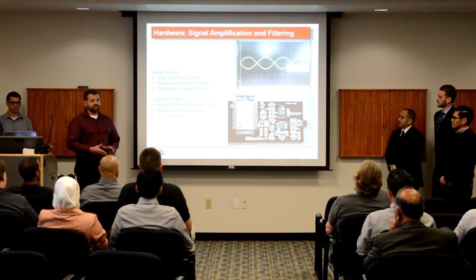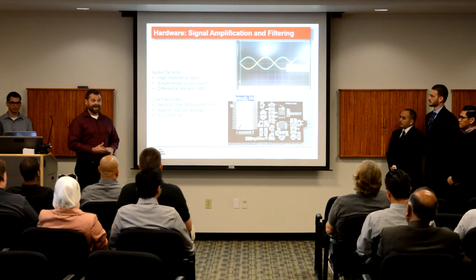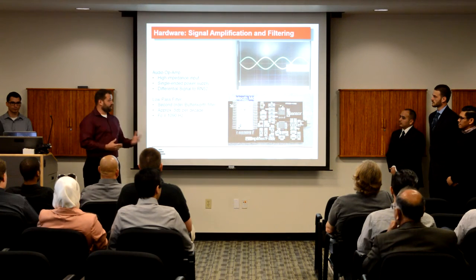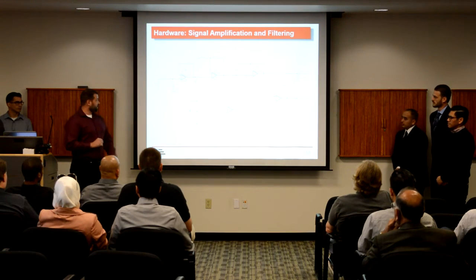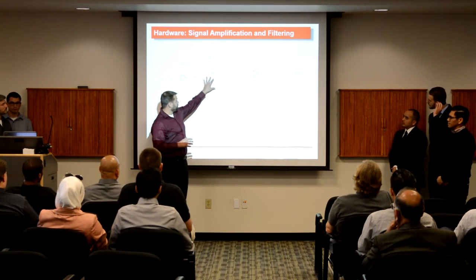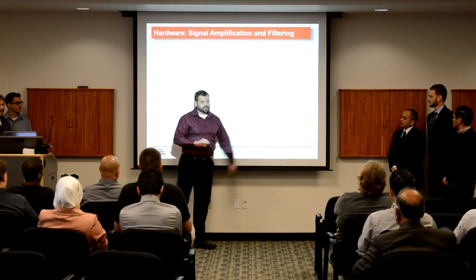For our low-pass filter, we used a second-order Butterworth, which gives us approximately 5 dB per decade after the cutoff frequency. Our cutoff frequency is at 1090 Hz. This is a schematic of the pulse shaping network. The key features are our amplification stage, our filtering stage, and our differential signal stage.